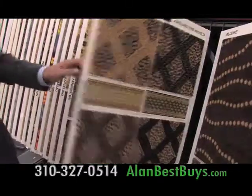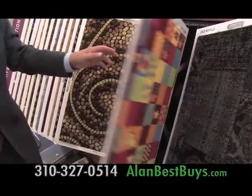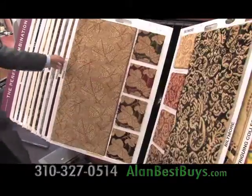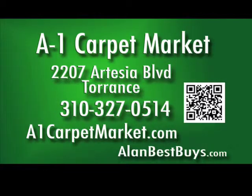You'll find quality tile, laminate flooring, and hardwood flooring. A1 Carpet Market now has high-quality designer carpets for wall-to-wall or cut to order for area rugs. A1 Carpet Market Torrance, 2207 Artesia Boulevard, Torrance, 310-327-0514, a1carpetmarket.com.